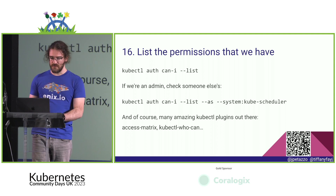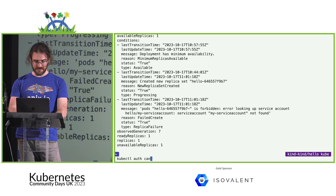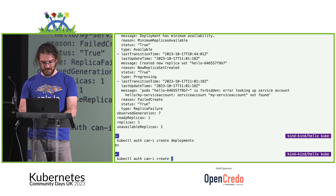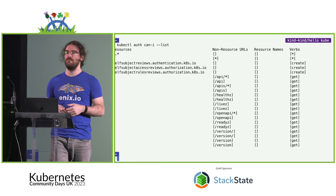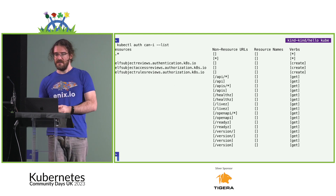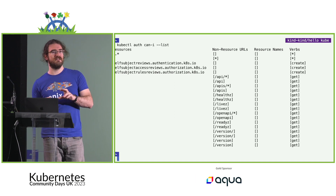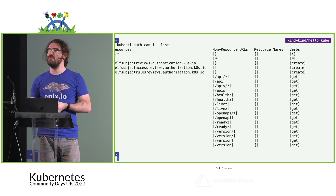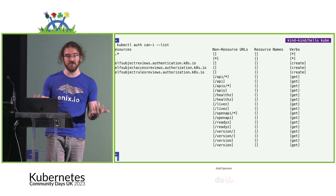A little about security: `kubectl auth can-i`. You can check whether you have permission to create deployments — as cluster admin it says yes to everything, even 'can I drink coffee.' More useful is `kubectl auth can-i --list`, which shows all your permissions. This is especially helpful after creating a role and binding it to a service account — to verify you haven't given too many permissions — or during pen testing after compromising a service.